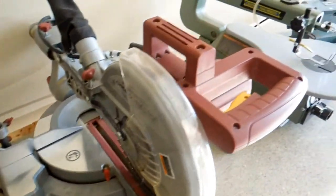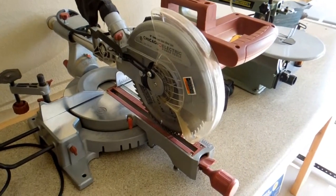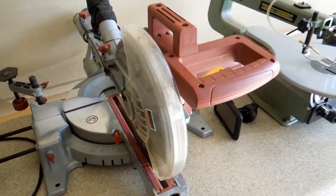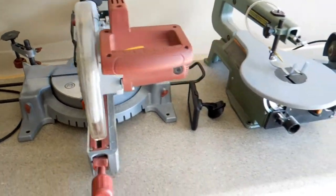This is a Chicago Electric 10-inch compound miter saw and it is sliding. I do enjoy this and use it quite a bit, but I just recently got a table saw off Craigslist so I don't use it as much as I used to. It is still very accurate and I do like it.